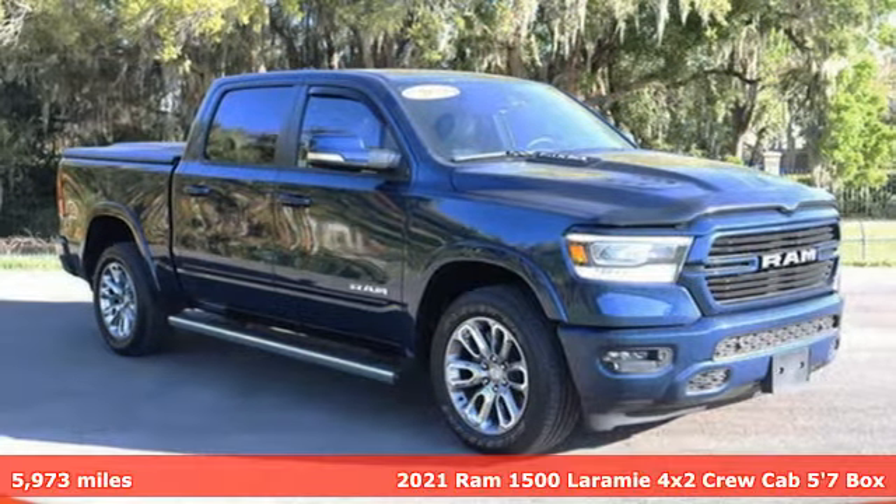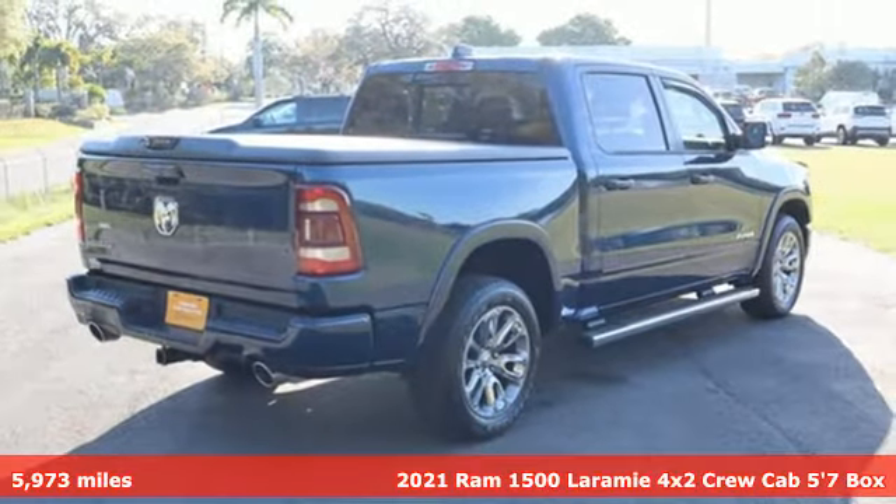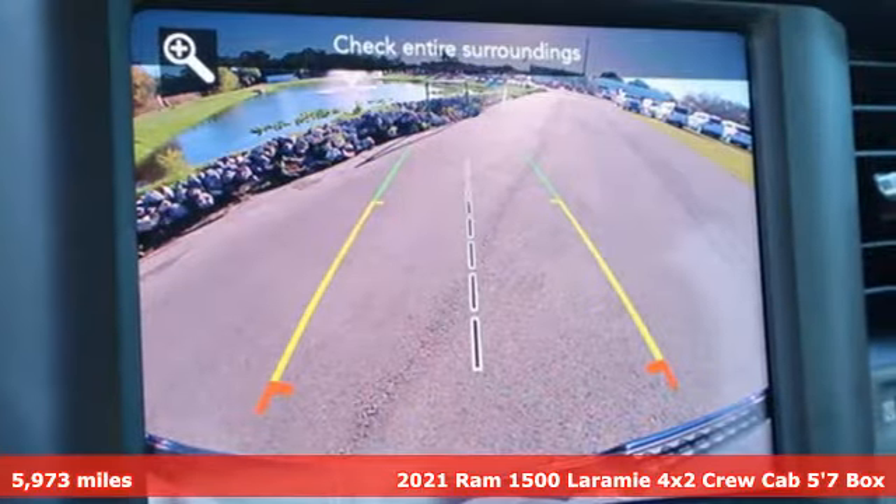It's a 2021 Ram 1500. Civilized on the streets and a monster on the job site, this just might be the perfect truck.